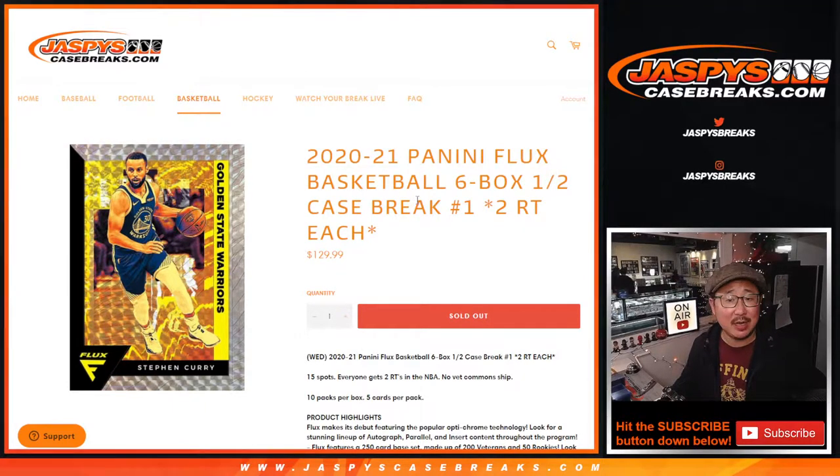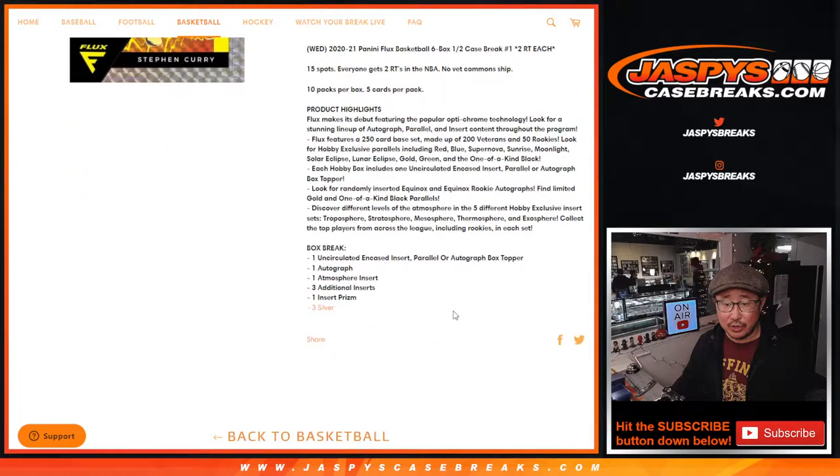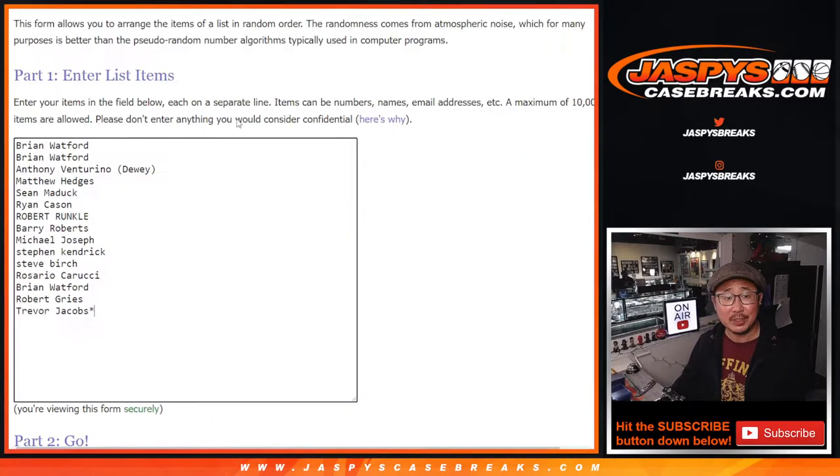Hi everybody, Joe for JaspiesCaseBreaks.com coming at you with the brand new 2020-2021 Panini Flux Basketball. Six box, half case, random team number one. One spot gets you two teams. A lot of good stuff here. There's an encased insert, parallel, or autograph, so that should be pretty interesting. Let's see what we got.